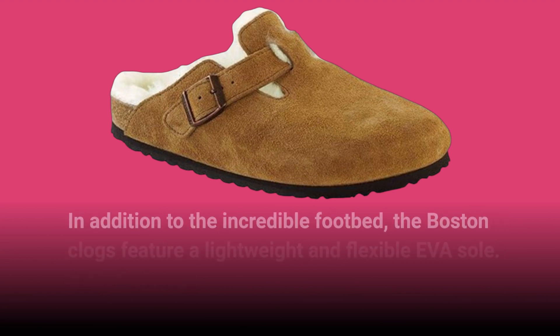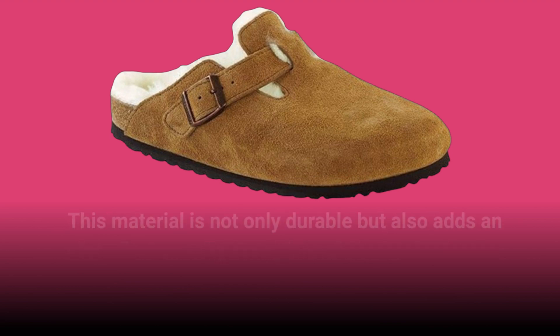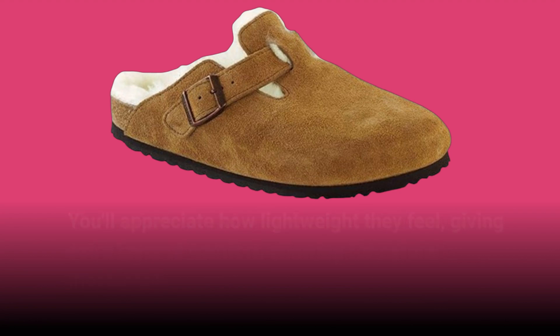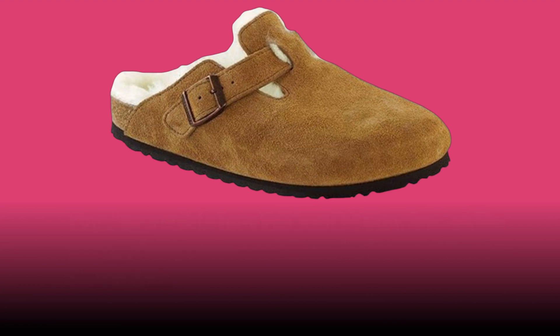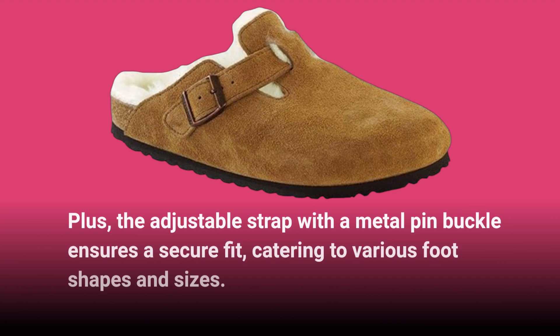In addition to the incredible footbed, the Boston Clogs feature a lightweight and flexible EVA sole. This material is not only durable but also adds an extra layer of comfort, allowing for natural movement. You'll appreciate how lightweight they feel, giving you the freedom to wear them for hours without discomfort. Plus, the adjustable strap with a metal pin buckle ensures a secure fit, catering to various foot shapes and sizes.